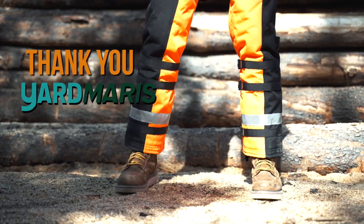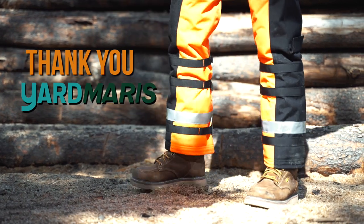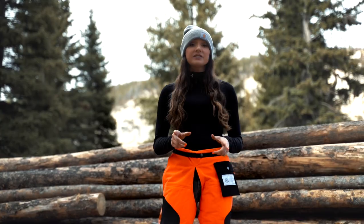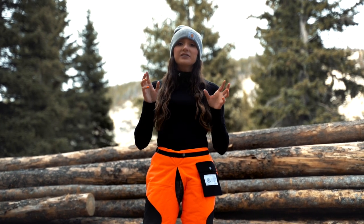A big thank you to Yard Maris who provided the chaps for this video. Their products are all linked in the description below, so make sure to check them out. As you might expect, if these things are going to stop a chainsaw, there's a lot of difference between these and the original chaps.